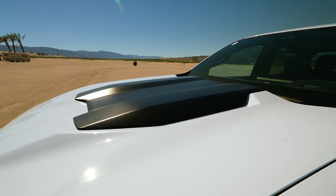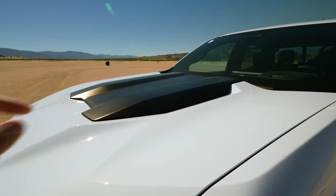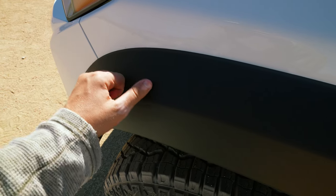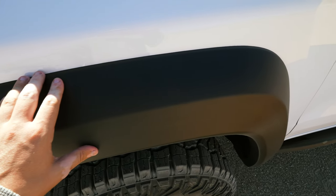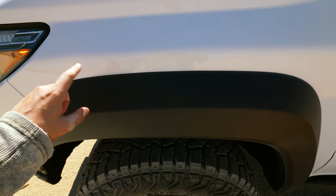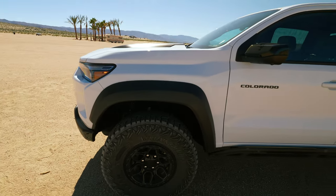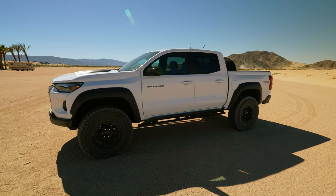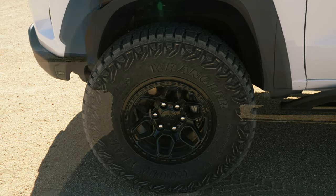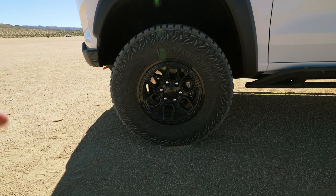Coming to the hood, you do have the ZR2 Bison black matte hood extension in the middle to enlarge it and give you a more aggressive look. Moving to the sides, the AEV upgrades continue to the front fenders with these plastic extensions — they seem like they wouldn't be too expensive to replace, which is good since they'll be hit by twigs, branches, and sometimes rocks. The biggest thing for the stance of this Colorado ZR2 Bison is the extension of the front track and wheelbase to give you 35-inch tire capability — a big upgrade so many people have been waiting to see.